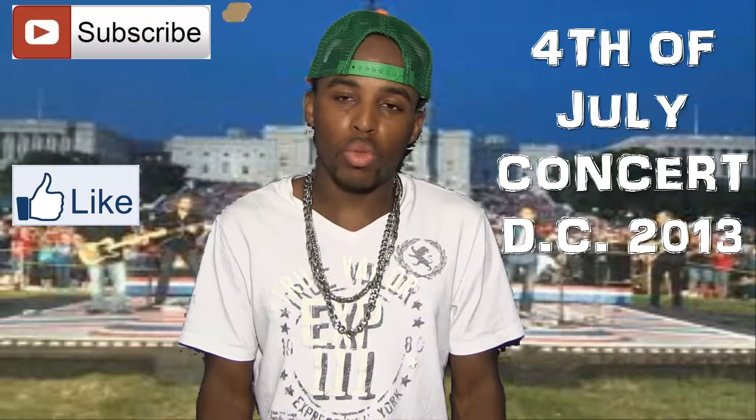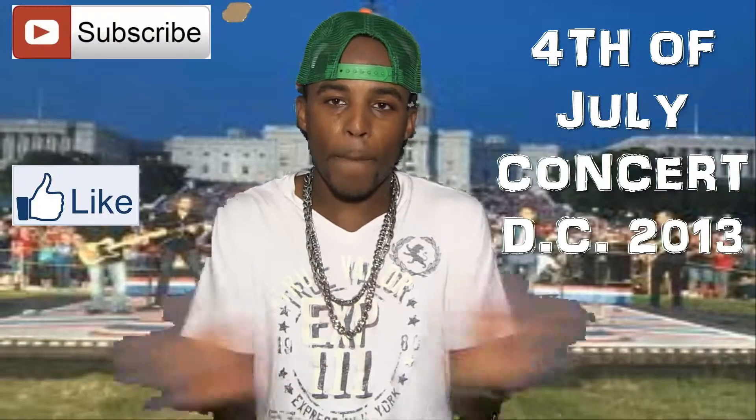Y'all hit me up with any questions, comments, and don't forget to subscribe once again. Alright, peace.